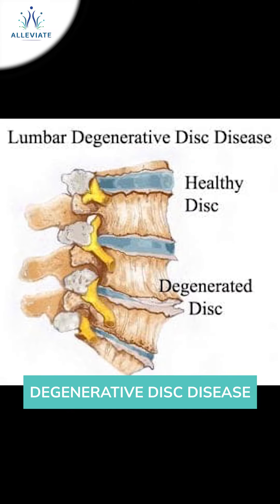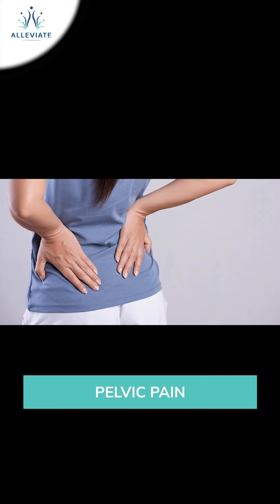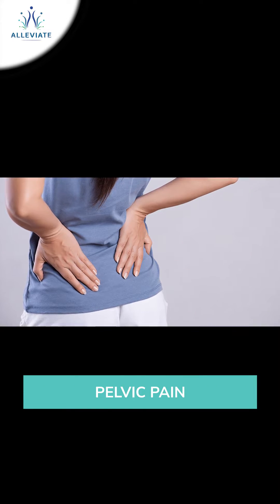degenerative disc disease, back pain, post-pregnancy pelvic pain, and iliolumbar syndrome, to name a few.